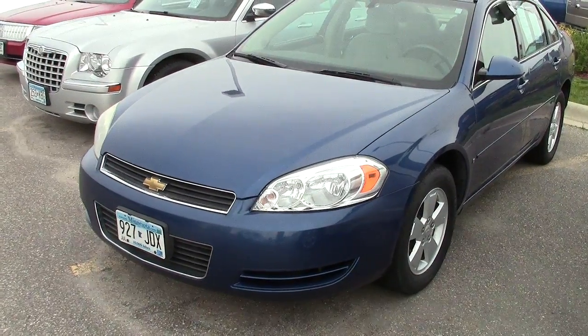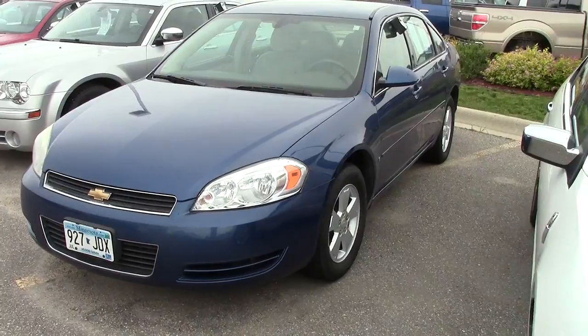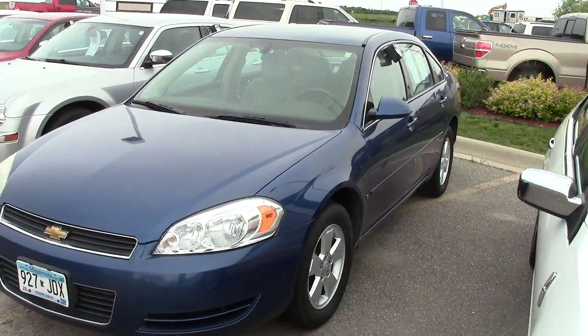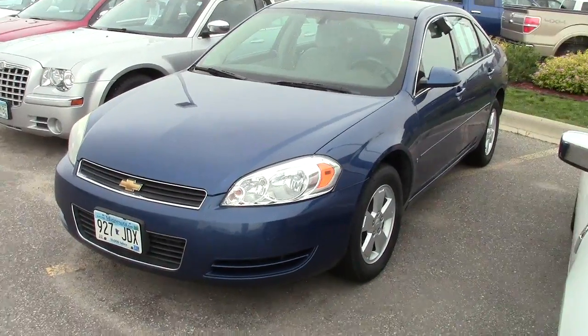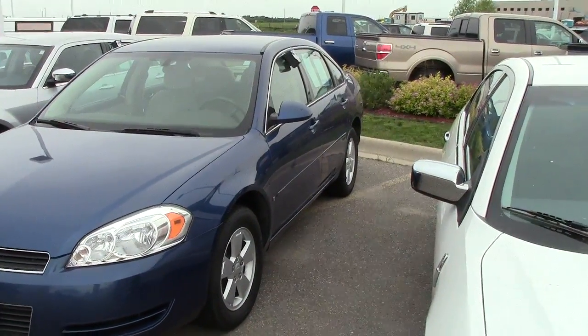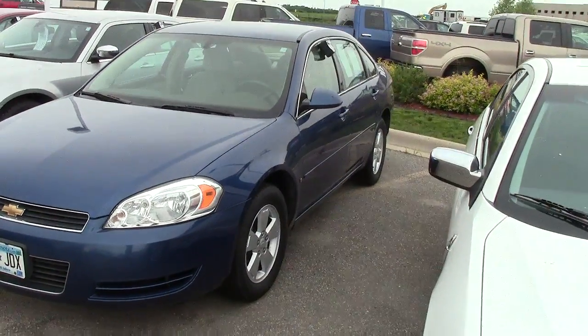A young gal that was a nurse drove back and forth from her hometown to Wilmer, put a few miles on it. There's about 160,000 miles on it, but it's not uncommon to see these go 260,000 to 300,000 with limited problems.